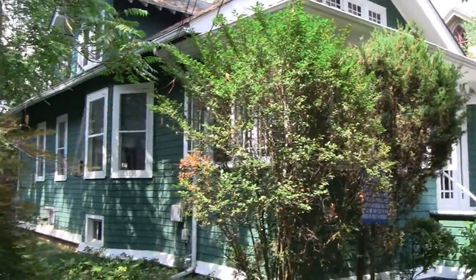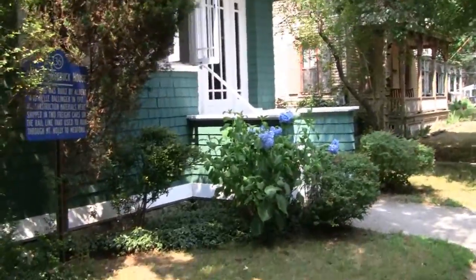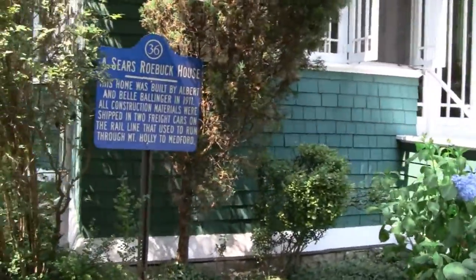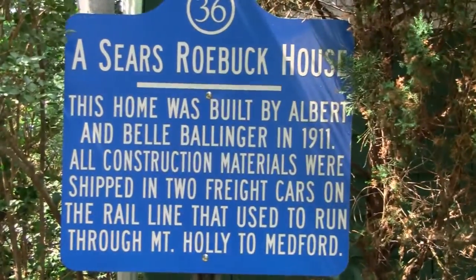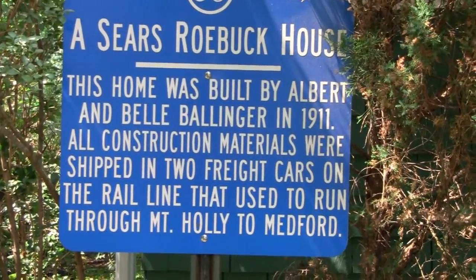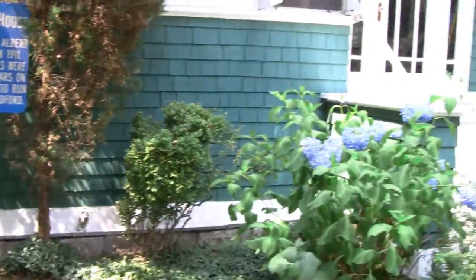Hey Tubes, check this house out. Looks like an ordinary house, but if you look at it and read it, it's got a blue sign out here. It's bought from a catalog — it's a Sears Roebuck house. They're all over the country, but you don't really know which is which and whose is whose.